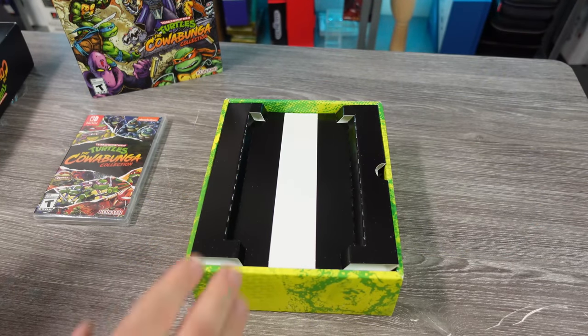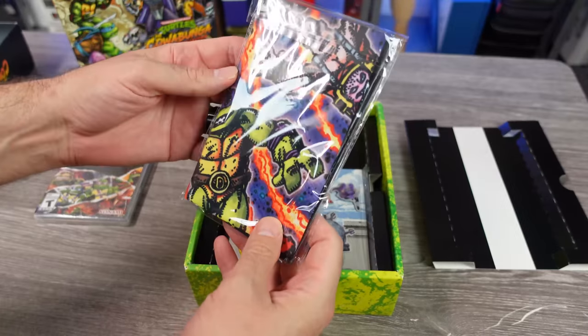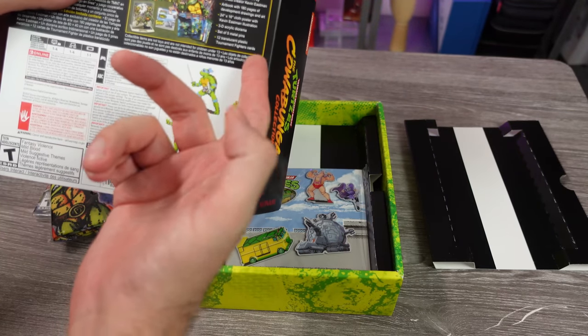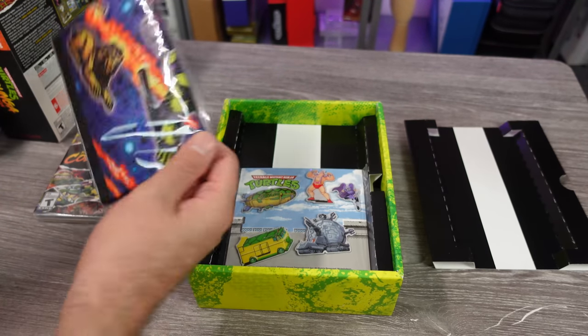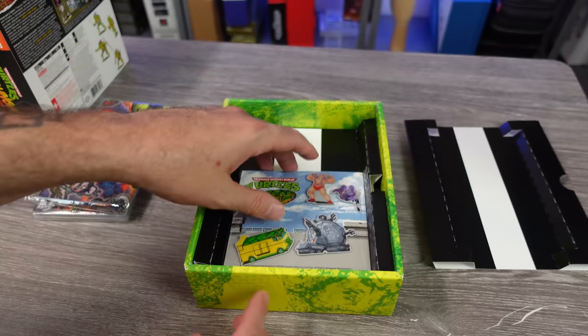Okay, hopefully that's a better angle — let's dive right in. This was the cloth print thing. Yes, 24 by 16 cloth poster with Kevin Eastman illustration. So this is probably going to be one of those — I've said before, this might be frame worthy.